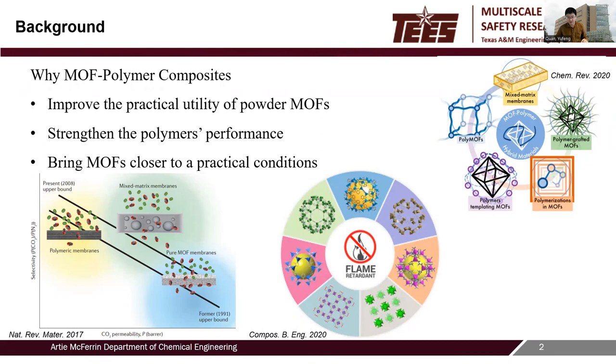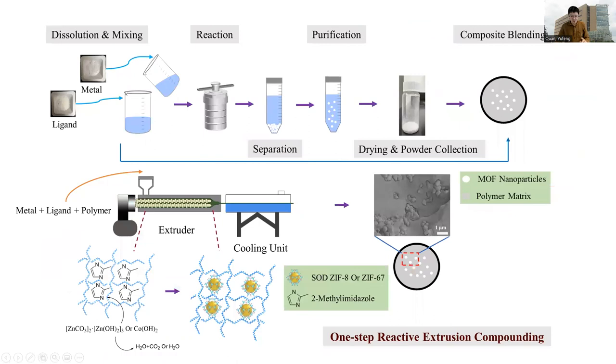Metal-organic frameworks (MOFs) are a new category of hybrid crystalline porous materials, which have attracted considerable research interest over the past decade. MOF-polymer composites have been investigated and considered an efficient way to improve the practical utility of powder MOFs. Well-dispersed MOFs within the polymer matrix can advance thermal stability, mechanical properties, and flammability behaviors, making it an advantageous strategy to strengthen polymer performance.